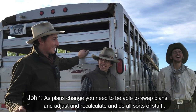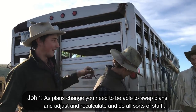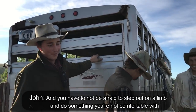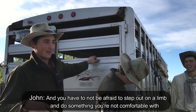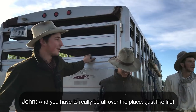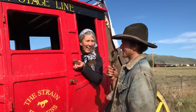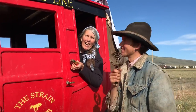As planned, you need to be able to swap plans and adjust and recalculate and do all sorts of things. You have to not be afraid to step out on a limb and do something you're not comfortable with. At one of our breaks where we were switching out the horses, Yost grabbed the curry comb and stepped into the role of reporter, starting to ask people different questions.